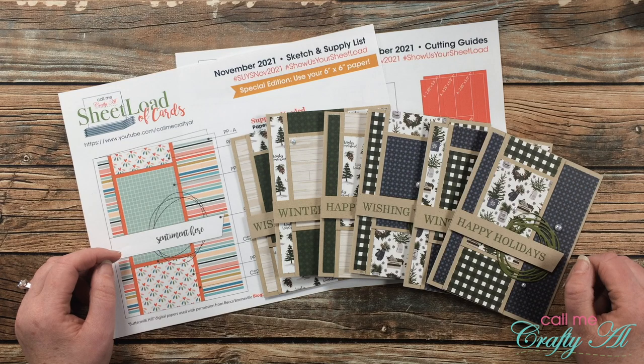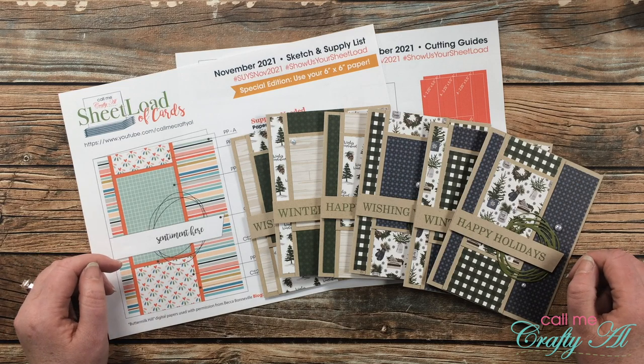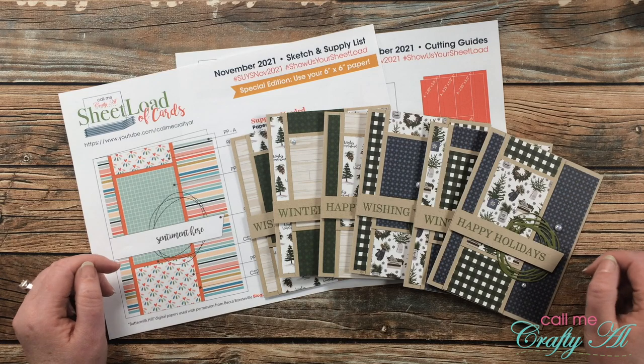Hello crafty friends, it's Alicia of the Call Me Crafty Owl YouTube channel and it is time for the monthly sheet load showcase. I hope you'll stick around and get a look at all of the cards my collaborators created using the November 2021 sheet load of cards.